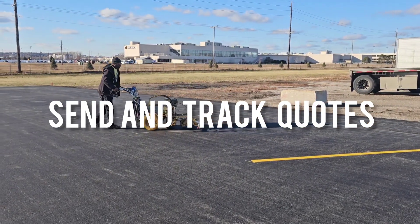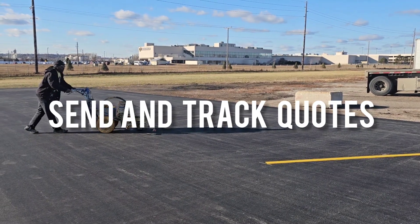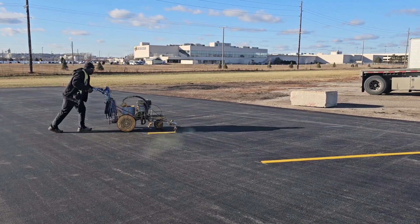When we started out, we created a quote sheet on a Word document and sent them through email. We now have a CRM where our quotes are created and sent through. It all depends on your budget and what works best for you right now.